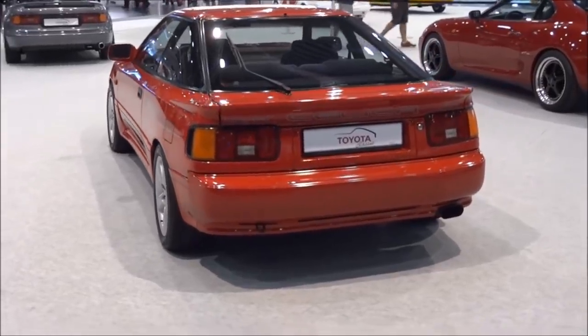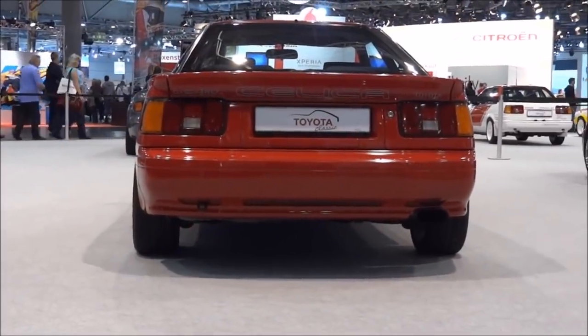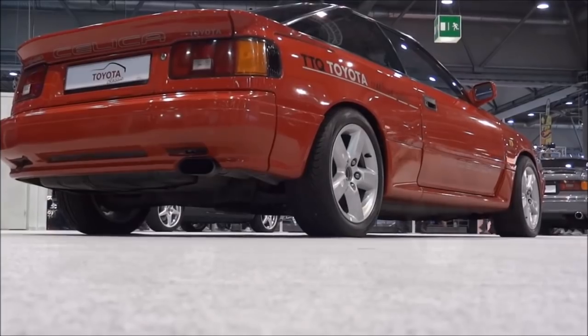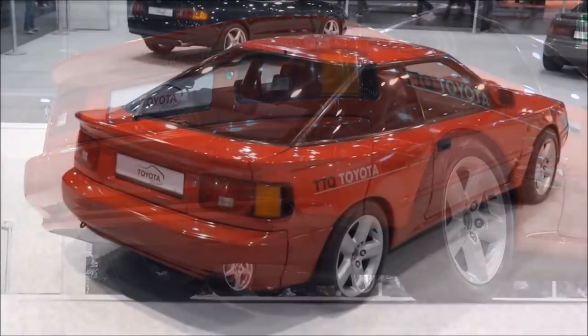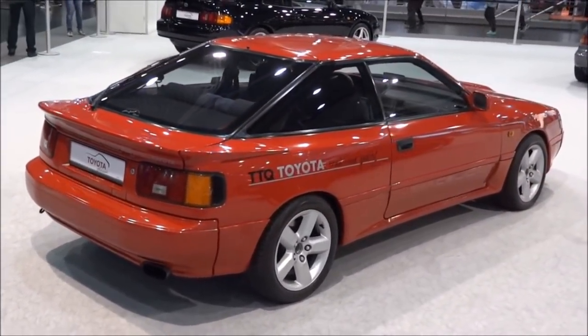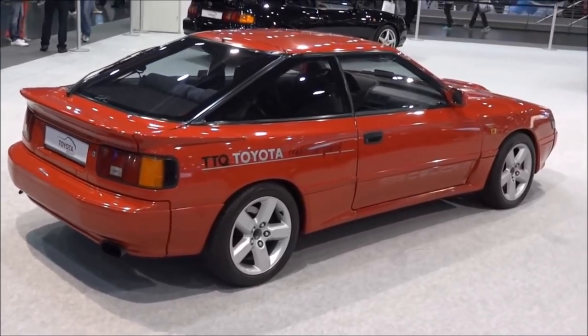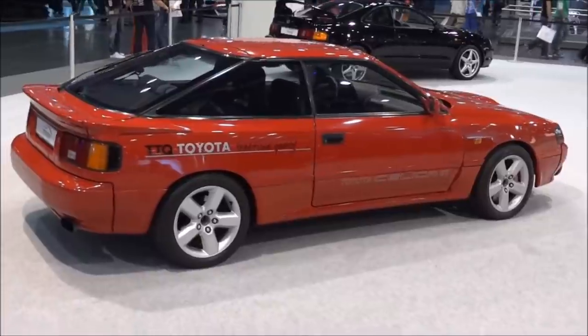Visually, the original Celica GT4 wasn't that distinguishable from its mainstream versions — the biggest difference was larger openings in the front bumper. However, in 1987 it received an update with a whole new grille, new headlights, and alloy wheels. There was also a version sold in 1988 in North America known as the Alltrack Turbo, which received new side skirts in addition to rally-inspired dual fog lights.